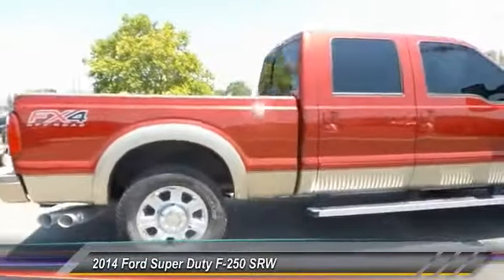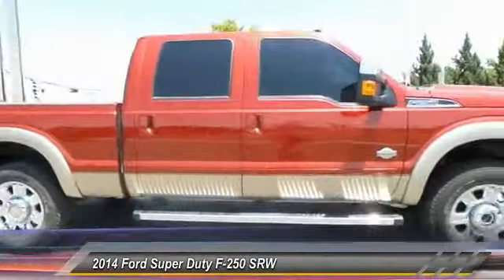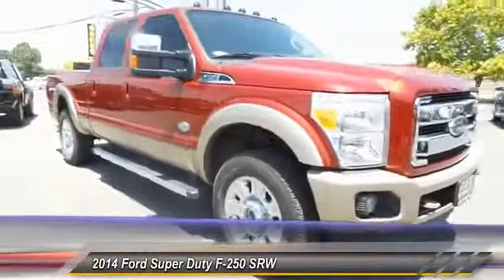And is priced below $55,000. This vehicle has less than 25,000 miles.